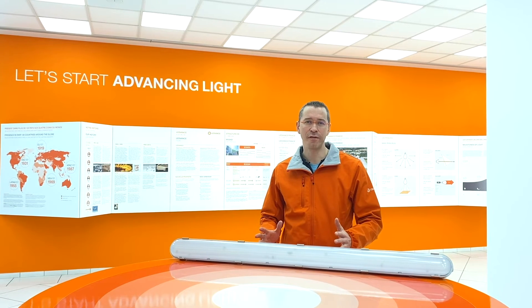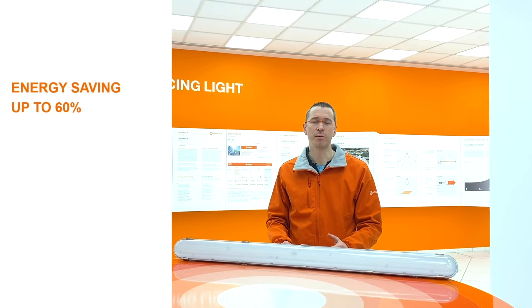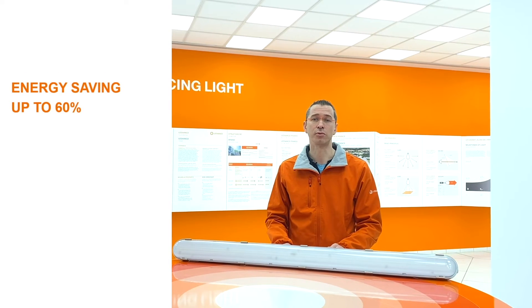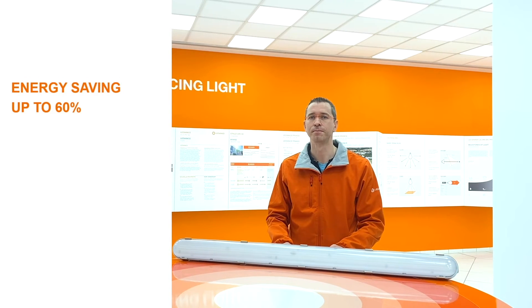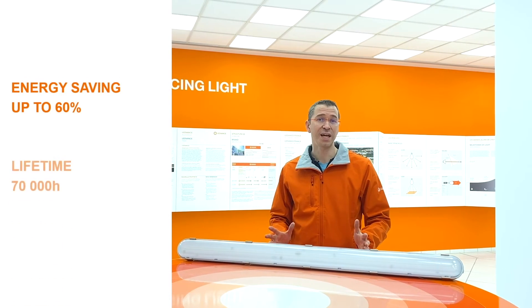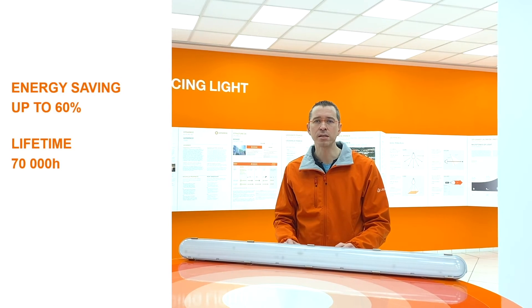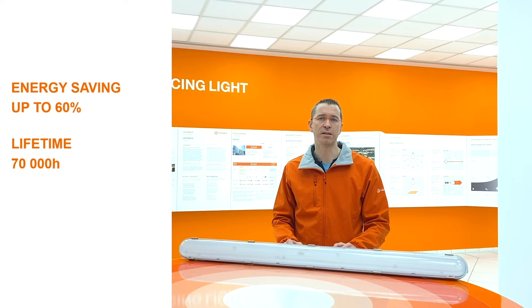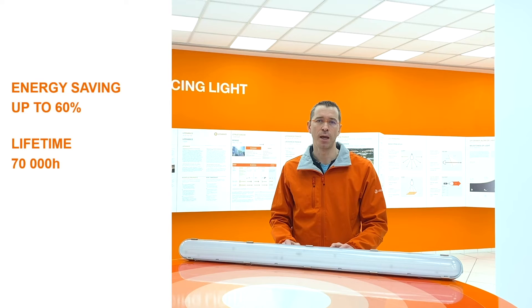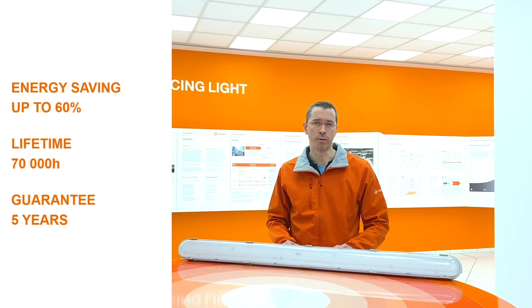By switching to the LEDVANCE new damp-proof LED IP65 you will save up to 60% of energy consumption compared to luminaires that use fluorescent lamps. Its long lifetime of 70,000 hours combined with easy and quick installation will lower your maintenance costs, which represents an additional significant benefit. And last but not least, this damp-proof has a 5-year warranty.